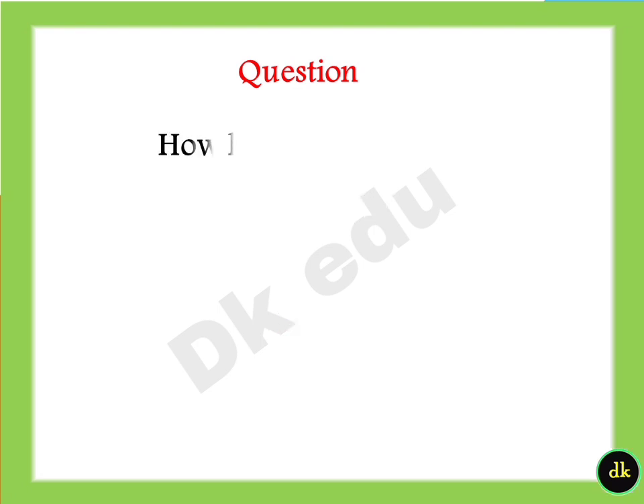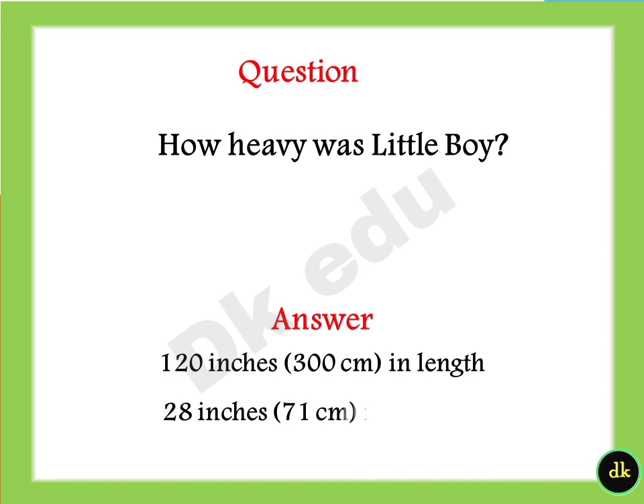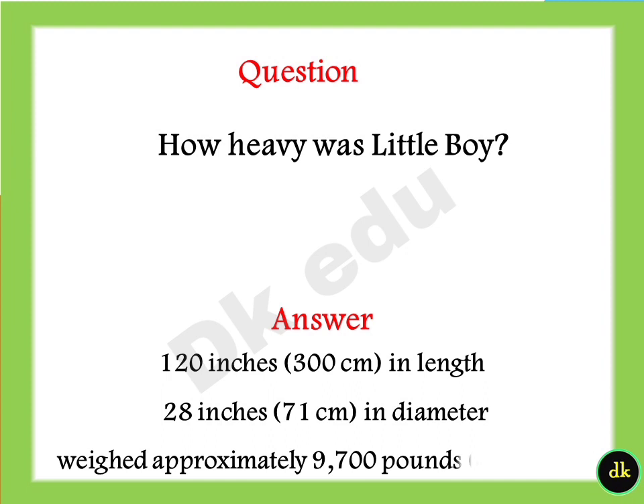What plane dropped the bomb on Nagasaki? Answer: Boxcar. How heavy was Little Boy? It was 120 inches in length, 28 inches in diameter, and weighed approximately 9,700 pounds.